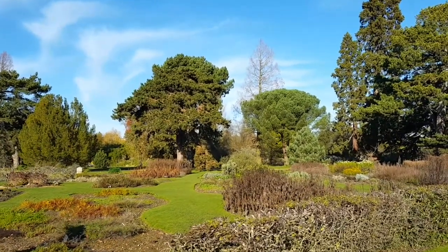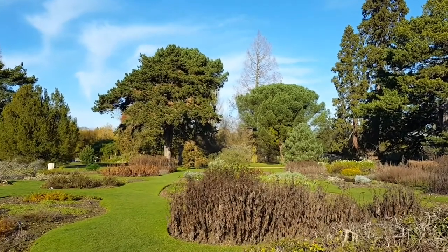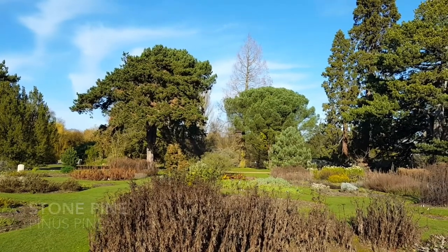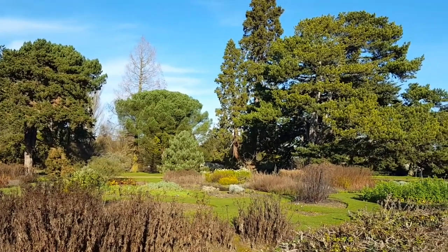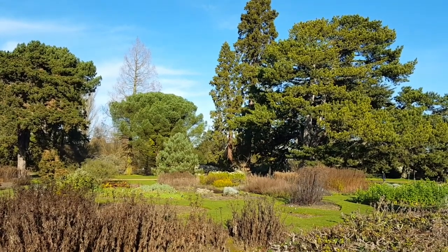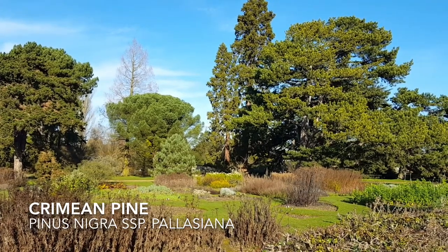Along the main walk here you can see the almost umbrella-like top of Pinus pinea, and almost beside it the wonderful characterful Pinus nigra subspecies Palaciana, or the Crimean pine.